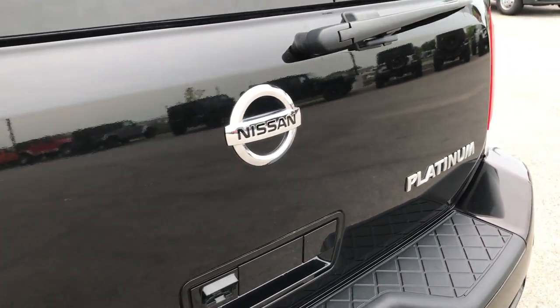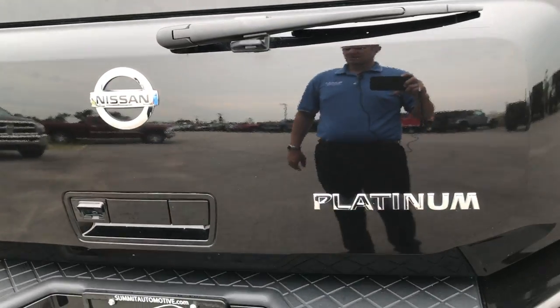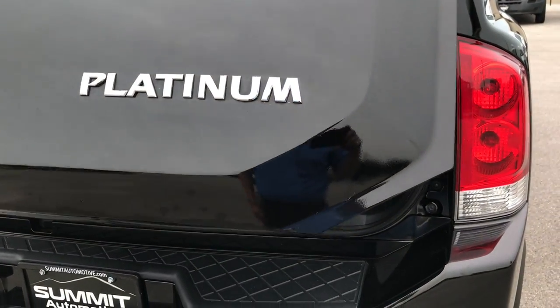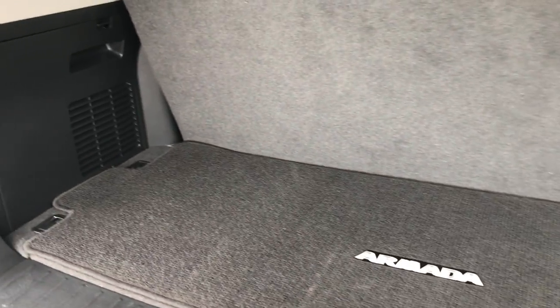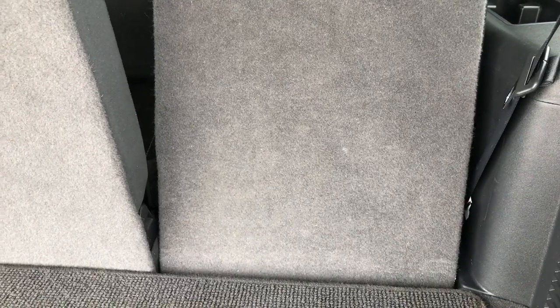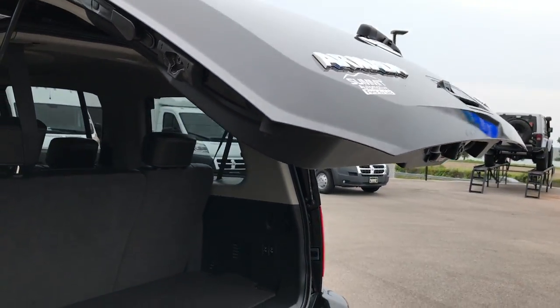The rear gate is very clean as well — no dents or dings — and it is a power gate so it does power open. The back storage area is very clean. The seats do fold down; they are a power fold-down feature and both sides go down. You do need to make sure the headrests are down for them to go completely flat, which they do go completely flat. To close the gate, just press the button — it will beep three times and come on down.